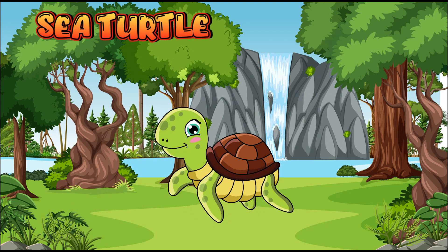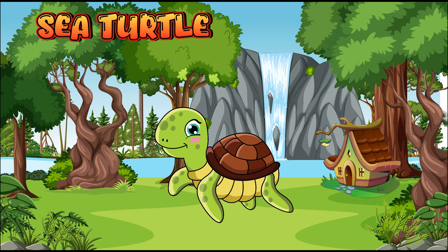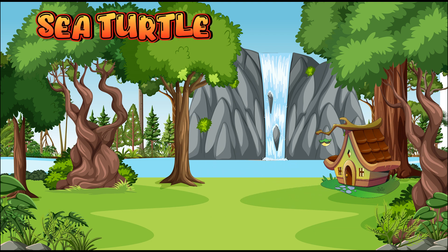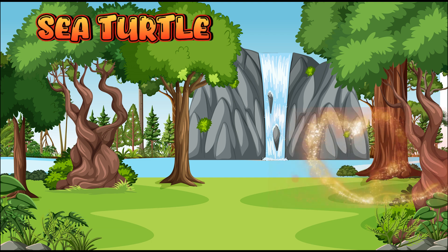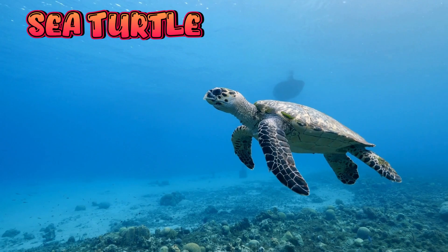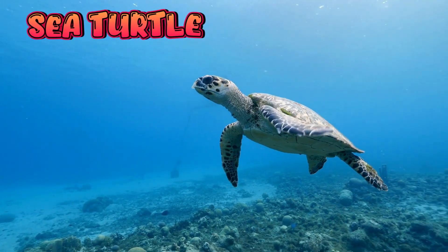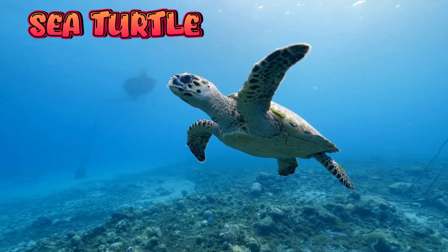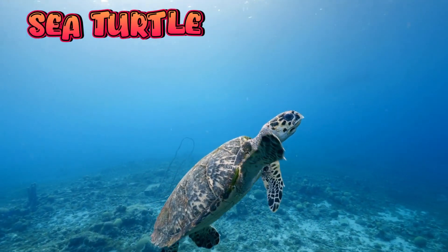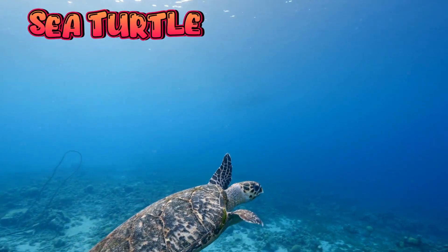Sea turtle. Sea turtles are big reptiles that live in the sea. They swim in warm oceans all around the world. Sea turtles have strong flippers that help them swim fast.